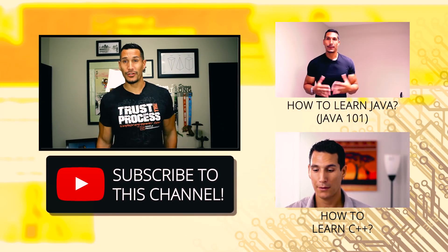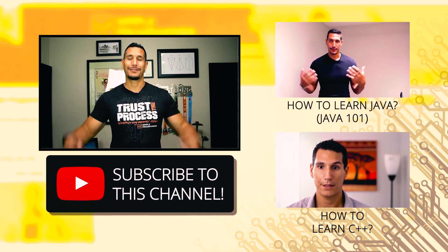If you like this video, click that Subscribe button below. Talk to you next time, take care.